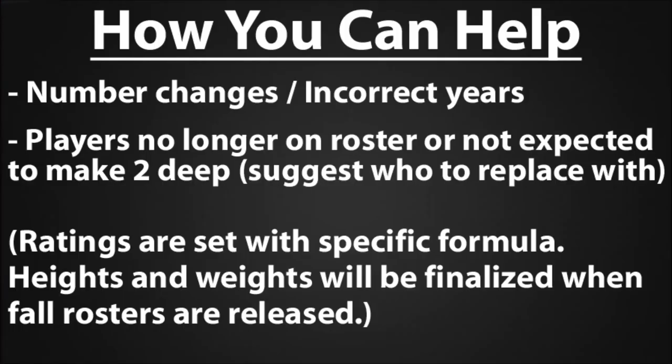Before we get into the roster preview, I wanted to quickly tell you how all of you can help out with these rosters and make them as accurate as possible. If there are number changes for players, or incorrect years that you see on this roster, please let us know. Some of these rosters we started doing before even the spring rosters had been released, so some freshmen didn't have numbers yet. Also maybe some players changed their numbers, or a guy got redshirted last year that we have listed as a senior when they're actually a redshirt junior.